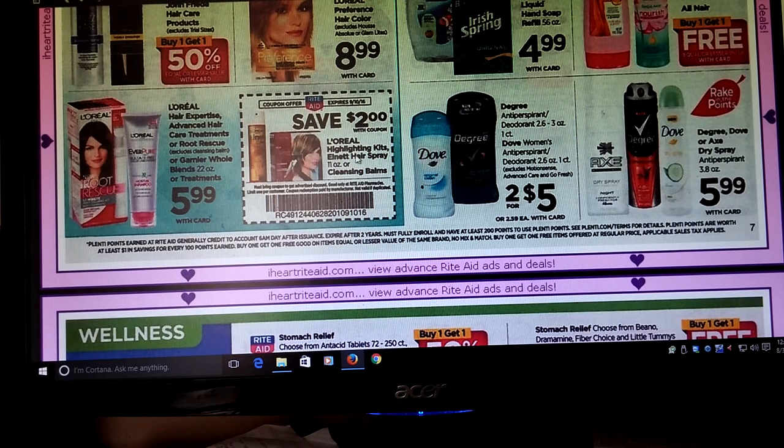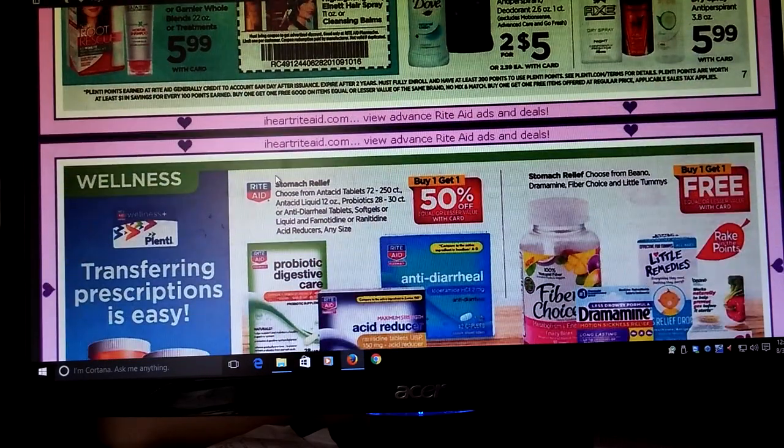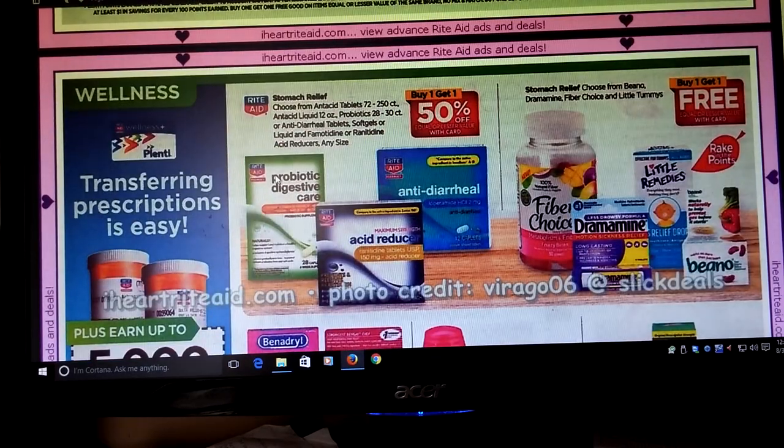There's an in-ad coupon for L'Oreal Highlighting Kits. L'Net Hairspray, and Cleansing Balms — that's an in-ad coupon cutout. We got some probiotic care, acid reducer, and anti-diarrheal — Buy One Get One Half Off. Dramamine, Little Remedies, Beano, Fiber Choice — Buy One Get One Free. And there's some Rake In for Points. Some of these were also in my clearance section — I don't know if those will count or not.